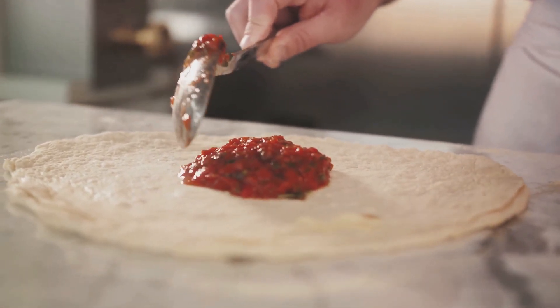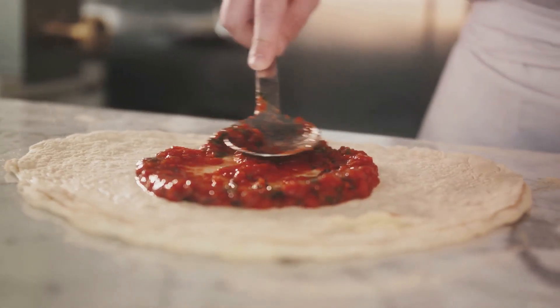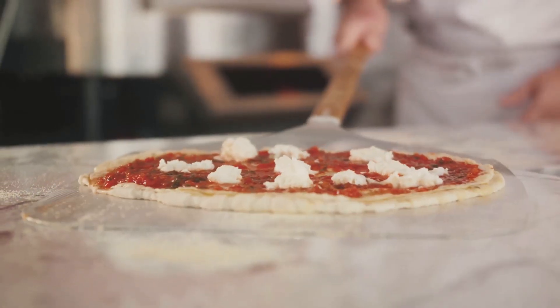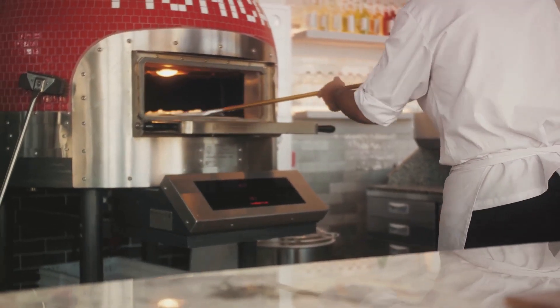Rome's culinary scene is a gastronomic delight, offering a plethora of traditional dishes like saltimbocca alla Romana, a tender veal dish, or the famous Roman artichokes. Treat your taste buds to the finest gelato and espresso as you navigate through the city's charming streets and trattorias.